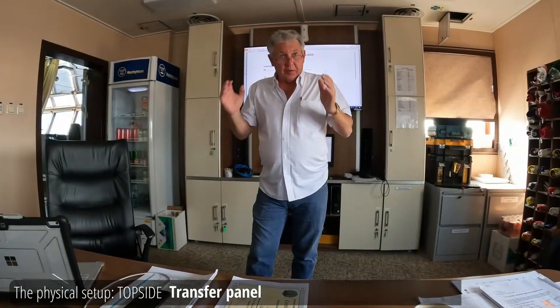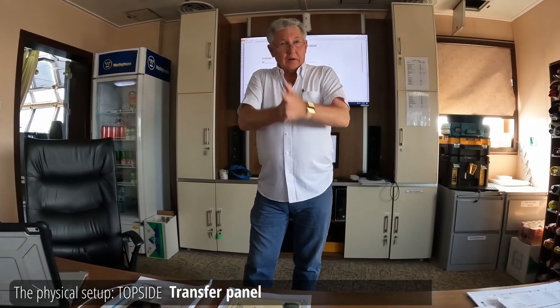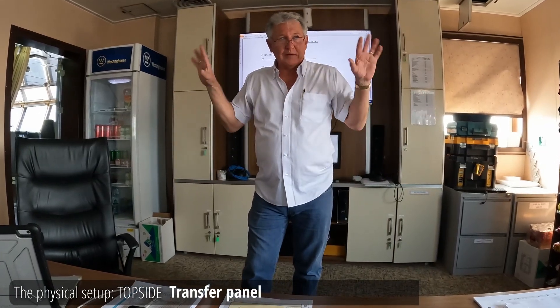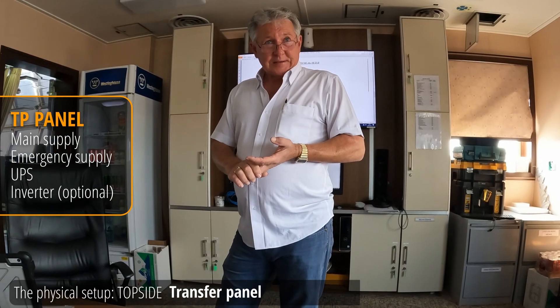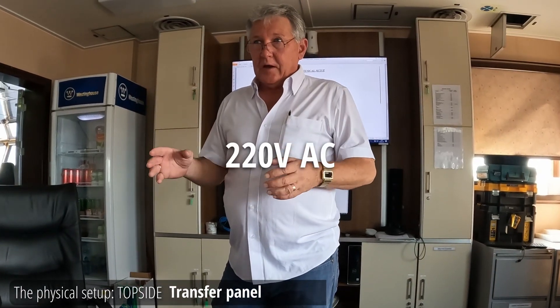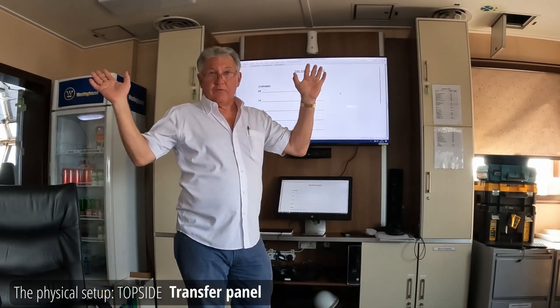Electricity was a big problem in the beginning, and as our controls got better, when they would switch generators, that stuff goes down and it's got to reboot. I don't want my stuff to ever turn off. We have main supply at 220, emergency supply, UPS, and on some boats an inverter hooked up to 24 DC. So we always have 220-volt AC in that panel, and that panel distributes it everywhere. I send AC to each leg panel and to the PP so there's no voltage drop, no loss of power. You can change generators all you want — it always stays alive and transfers accordingly.